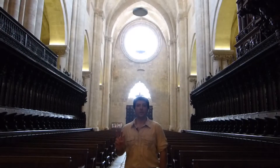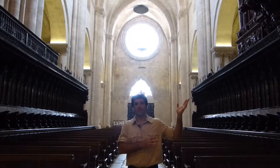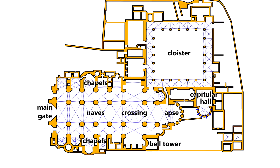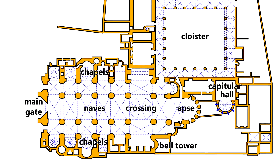Two architectural styles were used. The lower part of the building is Romanesque while the upper part is Gothic. The temple has a Latin Cross Basilica plan with three naves, an octagonal dome, and a lantern tower in the crossing.